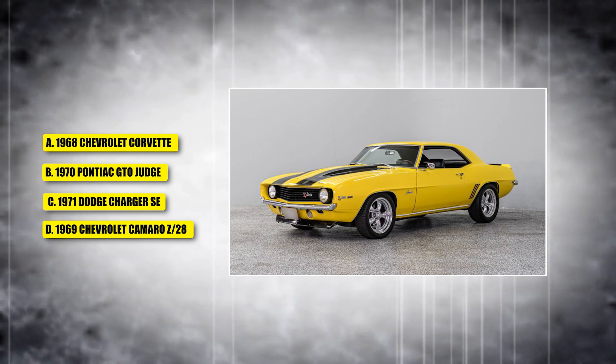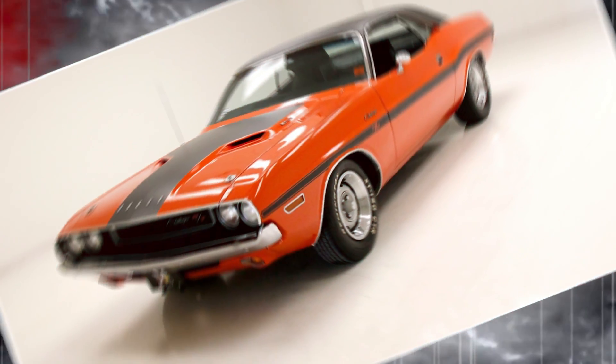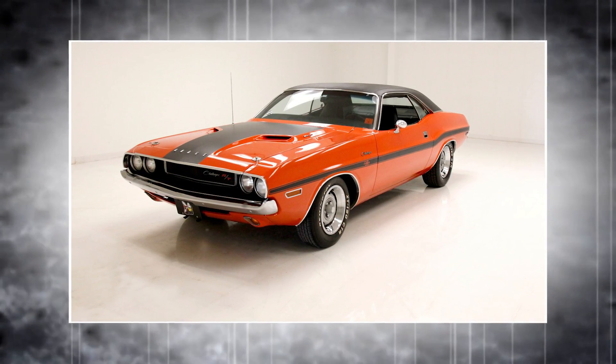The answer is the 1969 Chevrolet Camaro Z28.